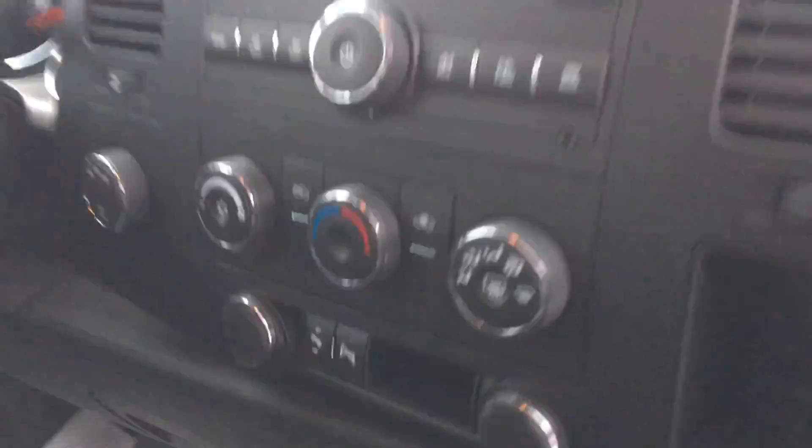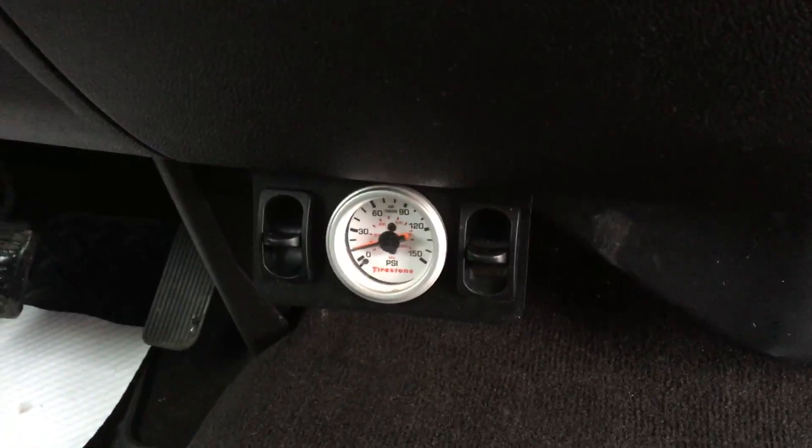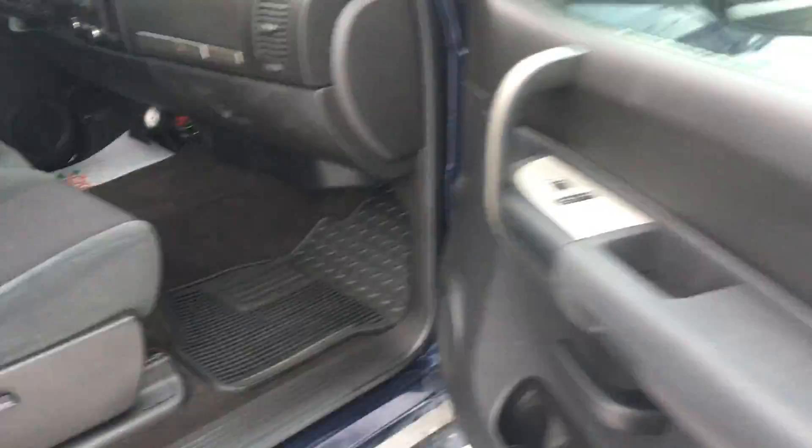Looking on the inside here on the passenger side — you've got your power adjustable foot pedals. The truck does have rear air brakes, which can be controlled independently.